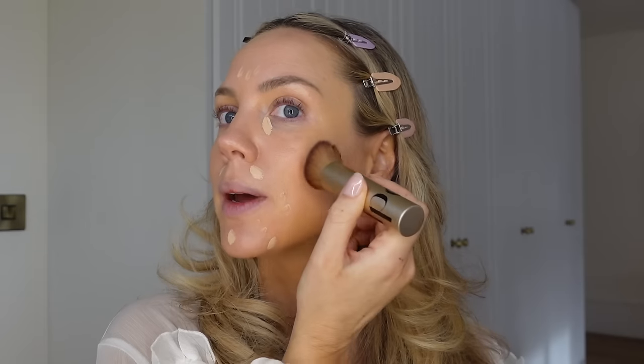Moving on to concealer, I'm taking the Kylie concealer in 3N and placing it strategically. What I notice with Victoria's Secret makeup is their skin still looks like skin even though they're wearing a lot of makeup. That no-makeup makeup look takes longer unfortunately because you're so specific with placement and blending. Less is more - just spend time blending. I'm also taking the cream bronzer in light to start chiseling out my cheekbones.